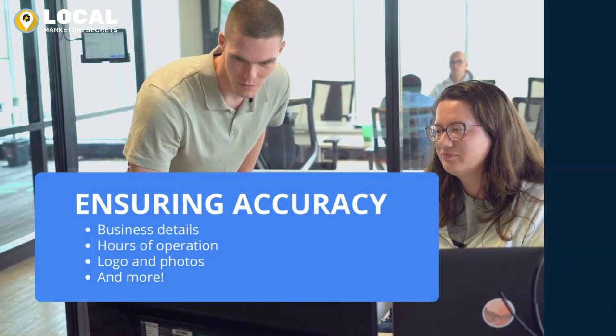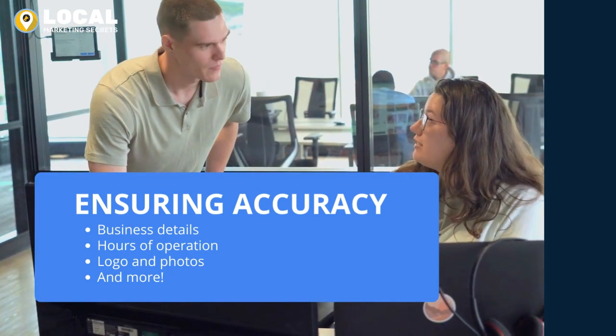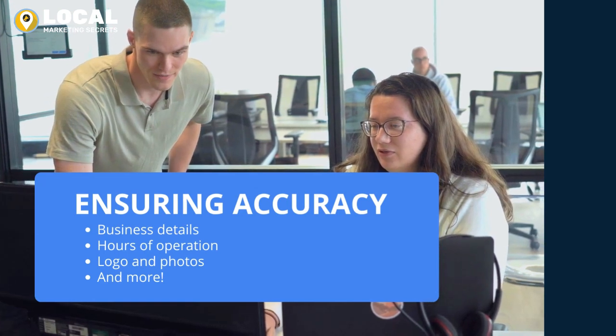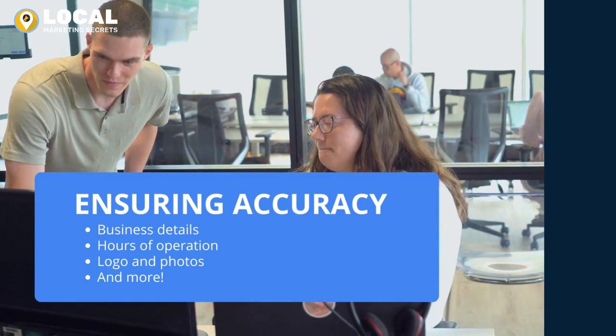Once we've successfully claimed and verified the listing, we make sure that essential information such as business name, address, phone number, website, hours of operation, and category are all accurate. We even add your logo, cover photo, videos, photos, and relevant business attributes to the listing.